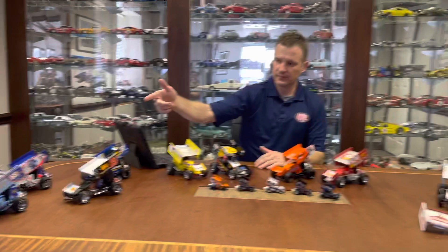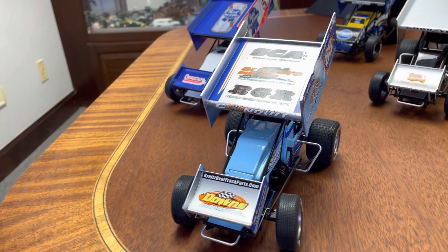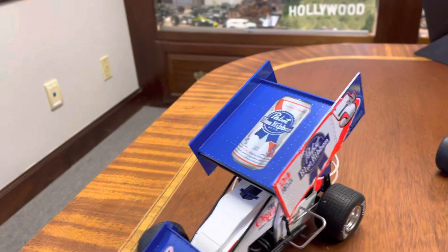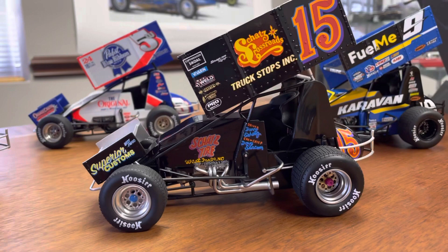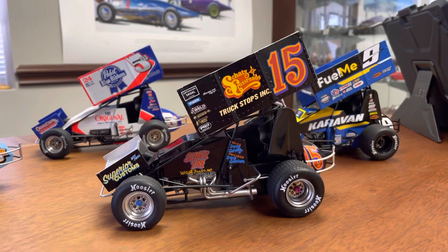Over here we have the Lance DeWeese 69K car up front — great looking car, we have a few pieces of that left in stock. The same for the PBR Lucas Wolf 5 car, which has a great looking paint job on it. Then we have the Outlaw Legends series that we do for historical cars, taking those liveries and applying them to the new body styles. This one's a tribute to Donnie Schatz's first 410 Sprint win — the Schatz Crossroads Truck Stop.